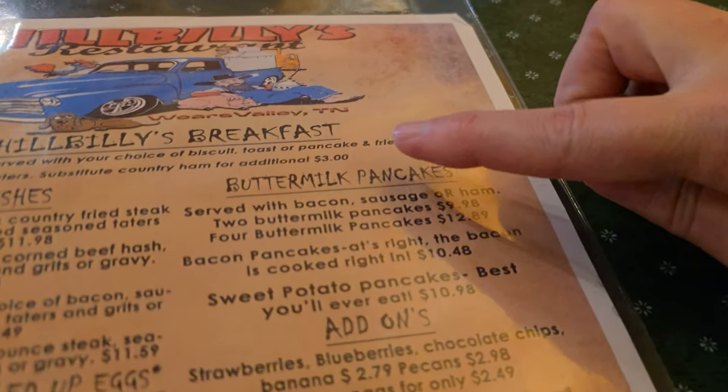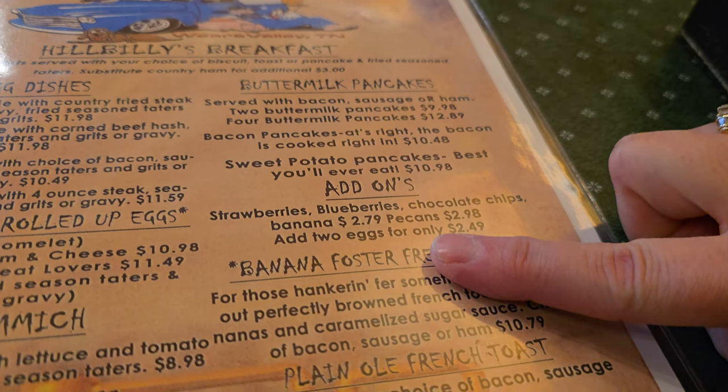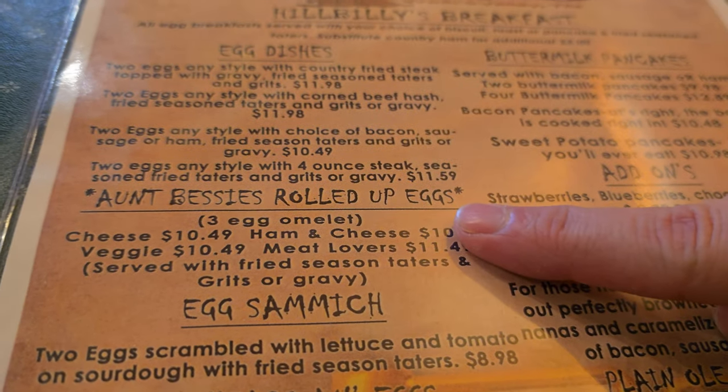Support local businesses, folks — they need them. I really appreciate people like you coming in, taking advantage of some of this delicious home southern cooking at its finest, in the heart of Wears Valley. Our friends at Hillbillies.